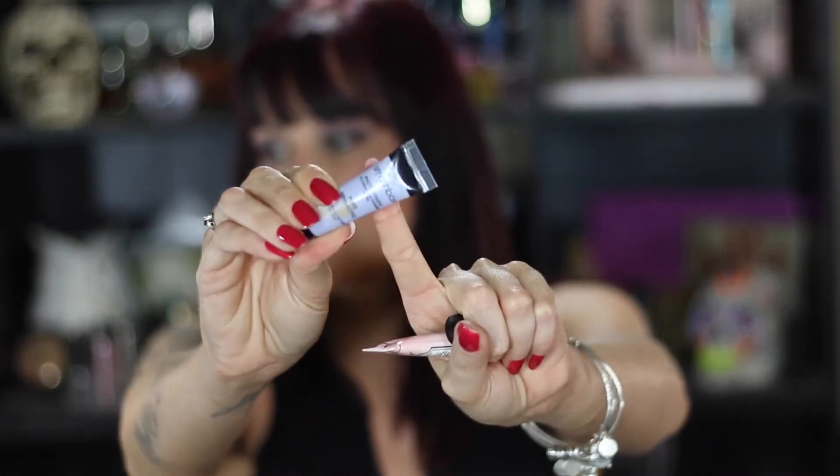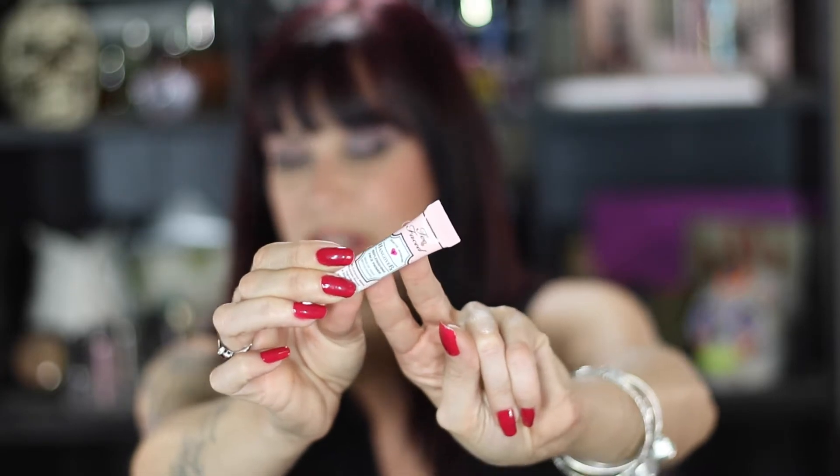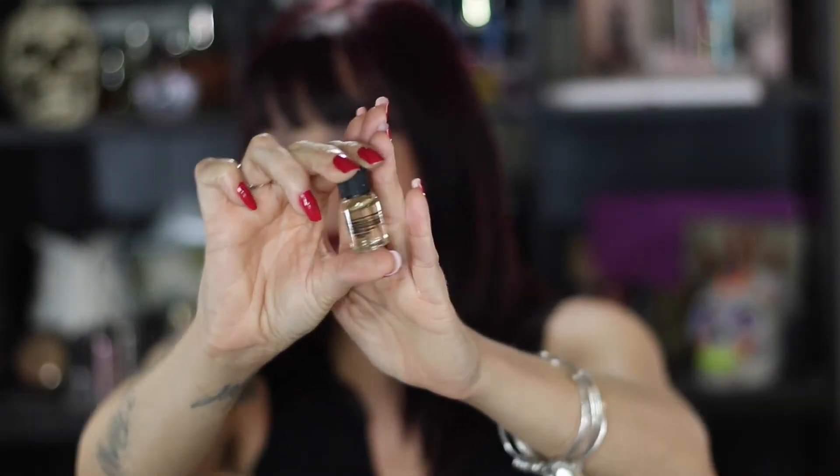Then I have three primers, all sample size. I have the Smashbox Photo Finish Foundation Primer in the pore minimizing formula — I love this one and I'm planning on buying a full size. Then the Too Faced Hangover Face Primer — I like it but I like the Smashbox better. And the Smashbox Photo Finish Primer Oil — I'm not really crazy about it, but I remember finishing a sample before and thinking, why wasn't I crazy about it? So I'm going through this one to really nail down my opinion.